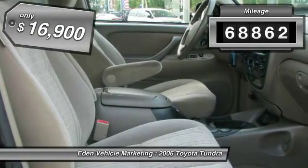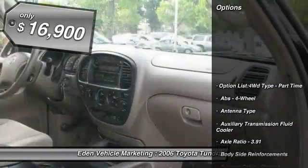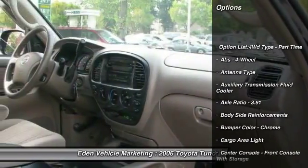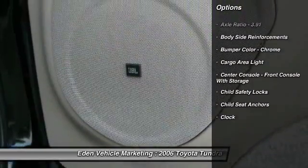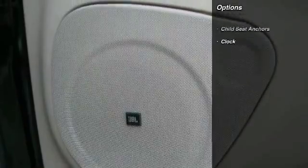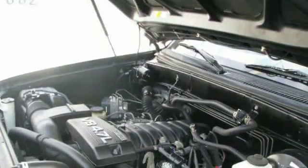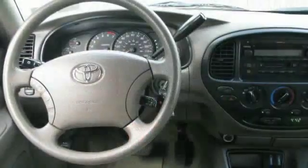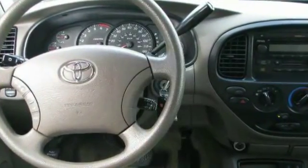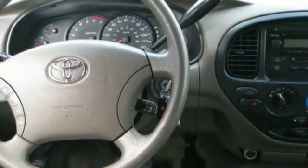This vehicle has less than 70,000 miles and is priced below $20,000. Here are some of this vehicle's great options: power steering, front air conditioning, cruise control, AM-FM stereo radio, child safety locks, clock, power door locks, power windows, tachometer, reading lights.